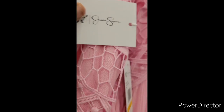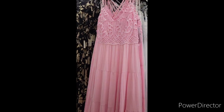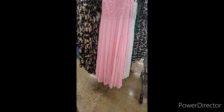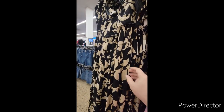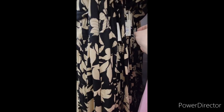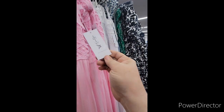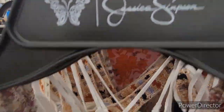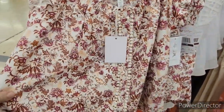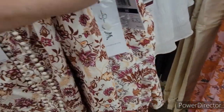Did y'all know Walmart is carrying the Jessica Simpson clothing line? Oh my gosh, I freaked out when I seen this. I absolutely adore her clothing line. And this long pink maxi dress is absolutely beautiful. They also have it in white. They're calling this like a beach line. Look at this cute little boho top — love the print. This is so cute.